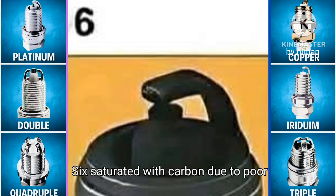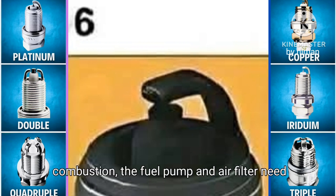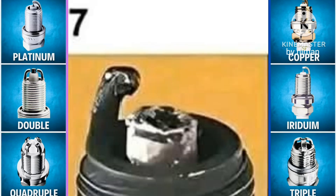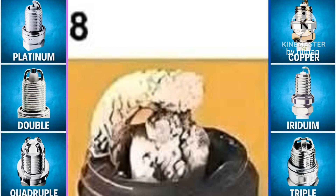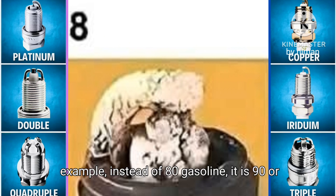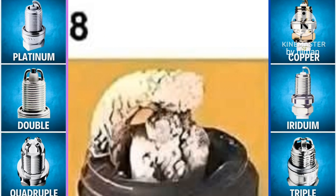Six: saturated with carbon due to poor combustion — the fuel pump and air filter need to be checked. Seven: a result of the engine temperature increasing above its normal rate, and therefore we check the cooling system. Eight: needs to change the type of fuel — for example, instead of 80 gasoline, use 90 or 92 gasoline.